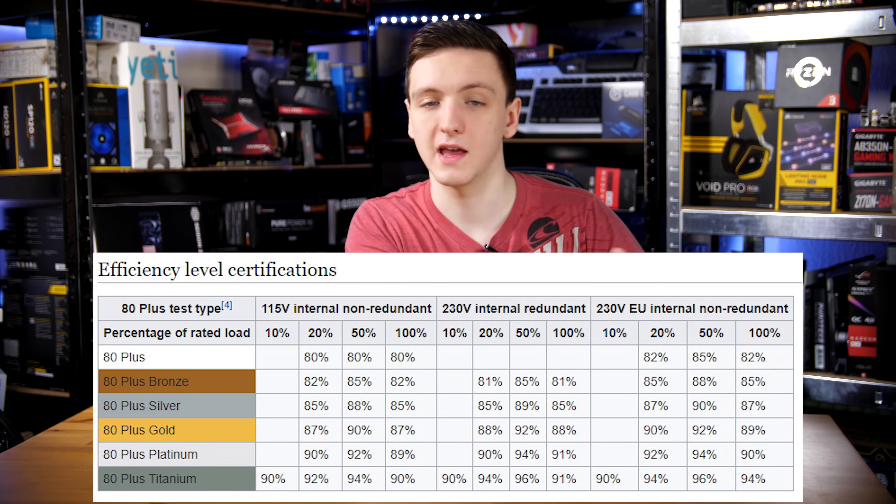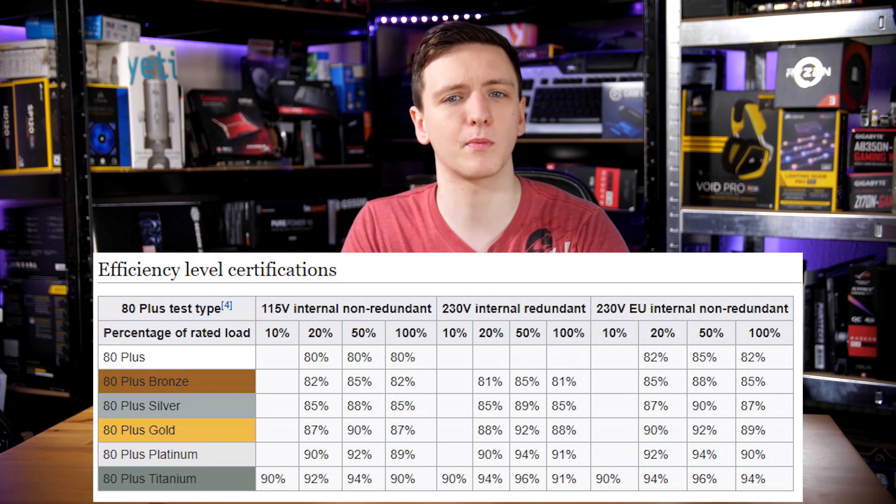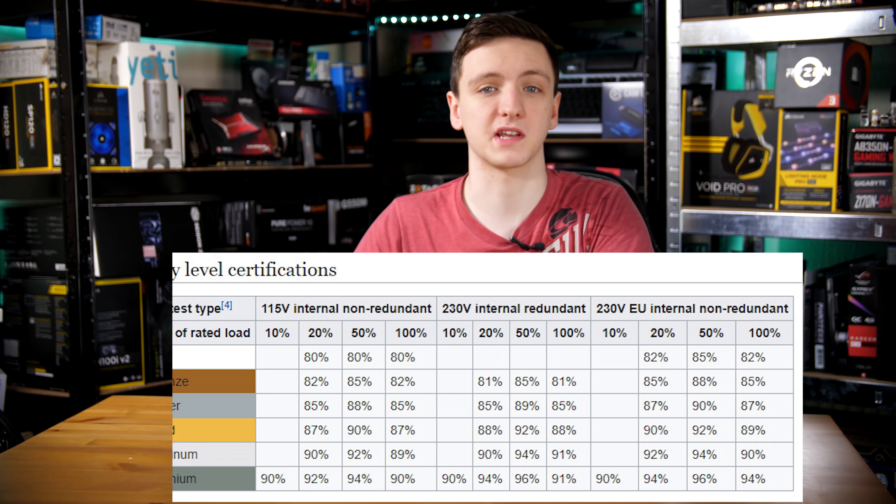It's also important to note the power supply's efficiency rating. If it's an 80 Plus Bronze unit, that means it's not much more than 80 percent efficient. Whereas if you're looking at an 80 Plus Platinum power supply, that means it's upwards of 90 percent, if not 95 percent efficient. So that metric will also matter depending on how much wattage your system draws versus how much the power supply loses in conversion.